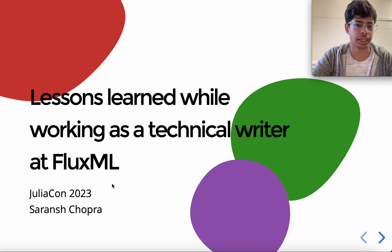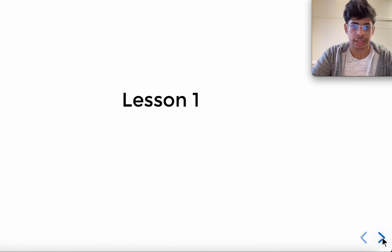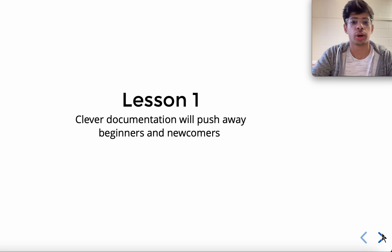Hello everyone, I will be presenting on lessons learned while working as a technical writer at Flux.jl. This is a quick lightning talk. I am Saran, an undergrad at University of Dairy, and last year I worked as a technical writer at Flux.jl — hence the talk. Let's jump into the first lesson.